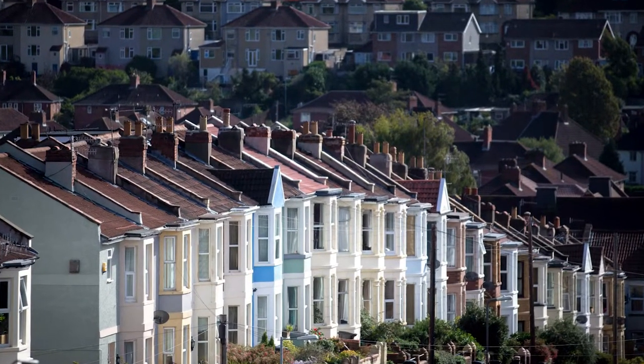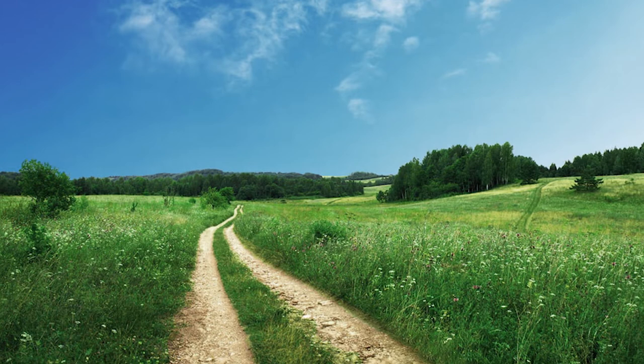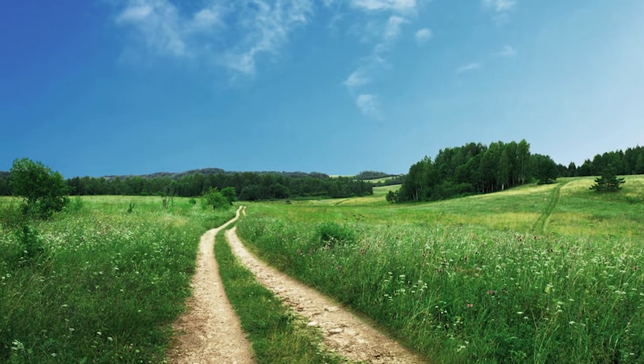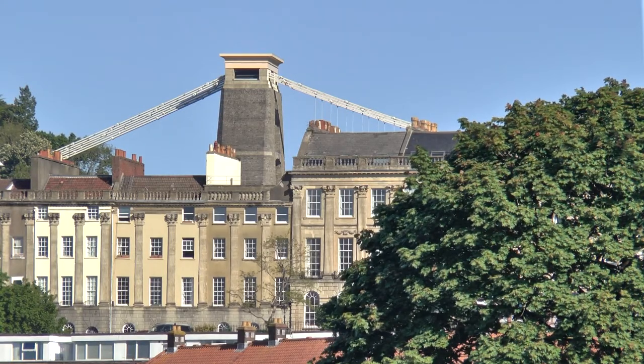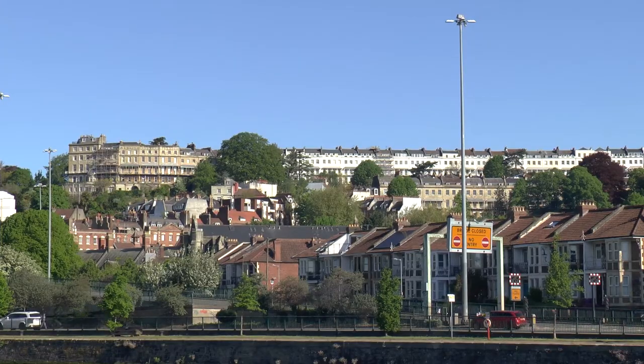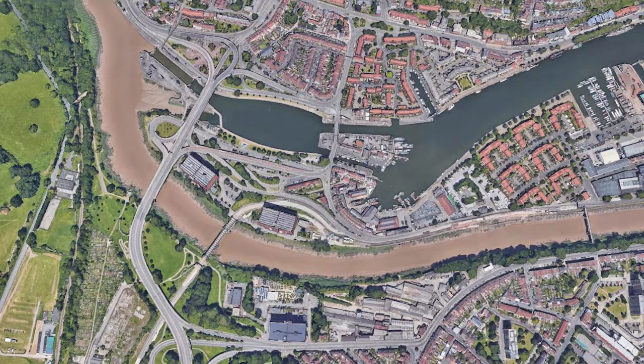Bristol needs to build more places to live. The big question, of course, is where? Certainly not in the current scheme of things here, on idyllic green fields. What planners like are brownfield sites, and in the shadow of Brunel's Bridge, overlooked by the expensive properties of Clifton and Hot Wells, Bristol City Council thinks it's found just that.